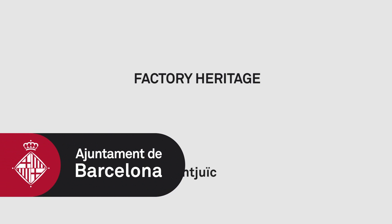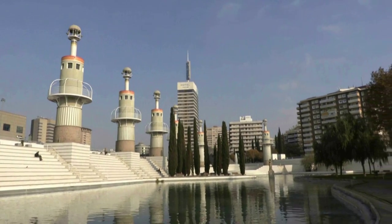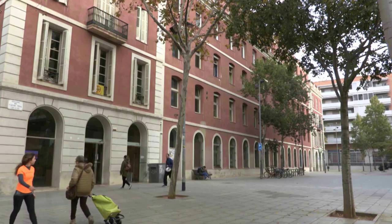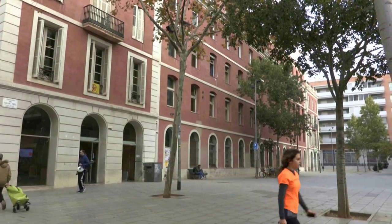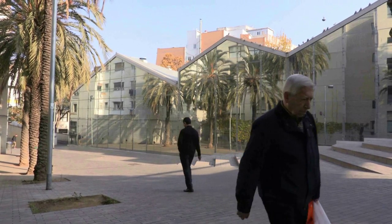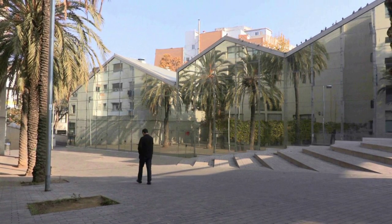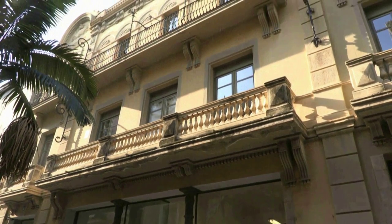Factory Heritage Route. Traditionally, the neighborhoods of the Sands-Montjuic District have been associated with both the mountain of Montjuic and the textile industry. Those of the former group, the neighborhoods closest to Montjuic, have developed beneath the shade and shelter of the mountain, with historical, topographic, demographic and economic features of their own.